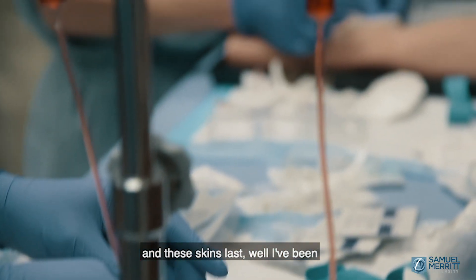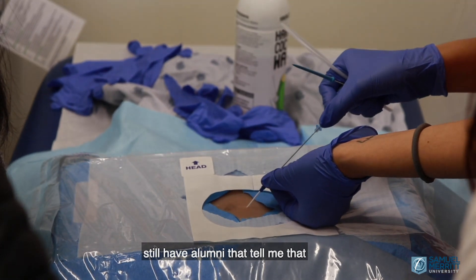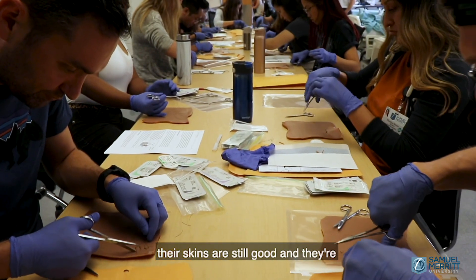I provide a skin for each of my students, and these skins last well. I've been doing this for about seven years, and I still have alumni who tell me that their skins are still good and they're still using them to practice.